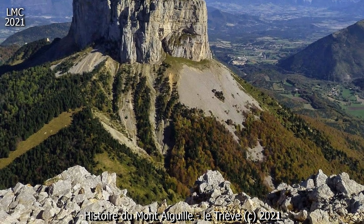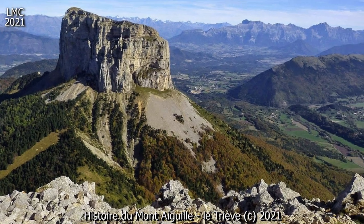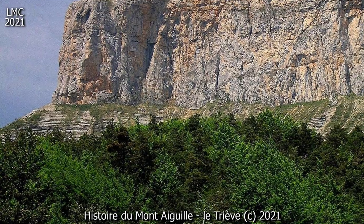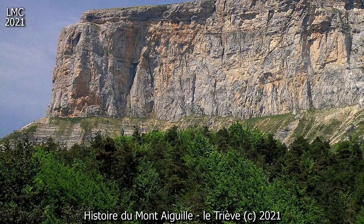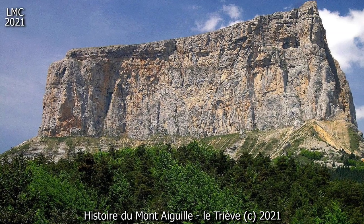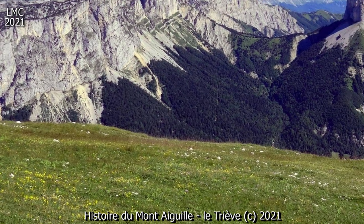Des échelles et des pitons ont été utilisés pour réaliser cet exploit, qui est généralement considéré comme l'acte de naissance de l'alpinisme. Jusqu'ici dénommé Mont Inaccessible, le Mont est dès lors baptisé Aiguille-Fort. La seconde ascension est réalisée seulement en 1834, par des habitants des villages situés en contrebas.